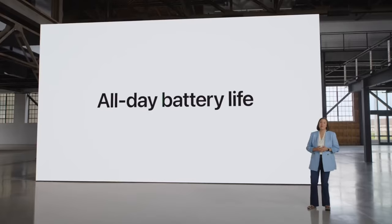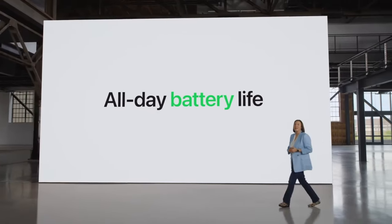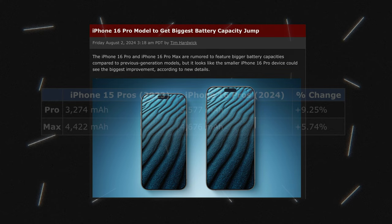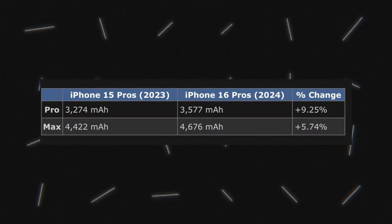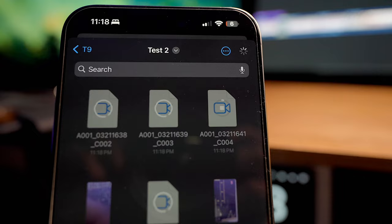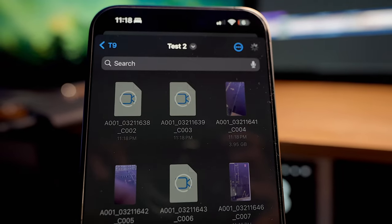Now for my favorite topic — battery life. The batteries are getting bigger: the iPhone 16 Pro will have a 3,577 mAh battery and the 16 Pro Max will have a 4,747 mAh battery. Bigger batteries combined with the efficiency of the A18 Pro chip should help battery life considerably. I'll be doing day-in-the-life tests, battery drain tests, and charge tests on this channel.